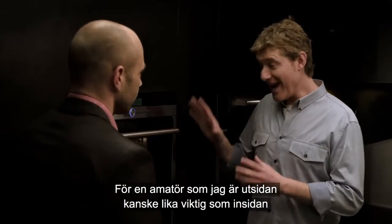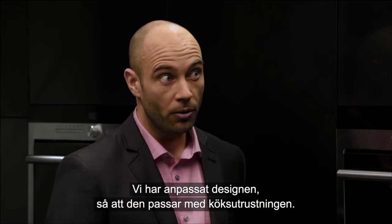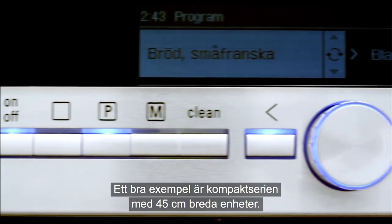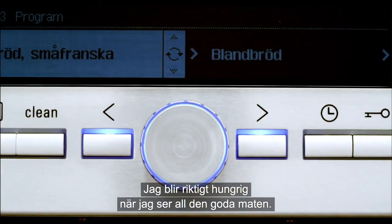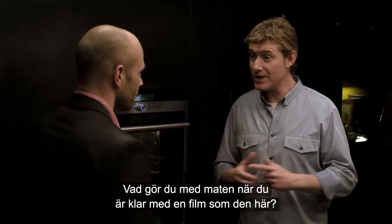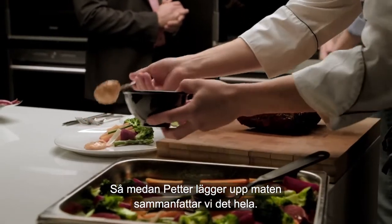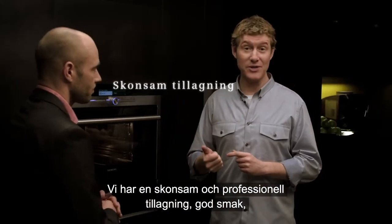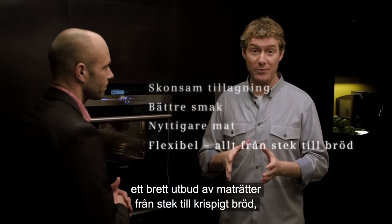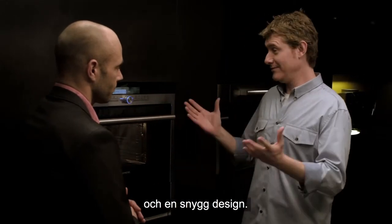For an amateur like me, the outside is perhaps just as important as the inside, and I really like the look. We have carefully coordinated the design to match the products in your kitchen. A good example is the compact series with 45 centimeter units. Let's sum it up: there's the gentle and professional cooking, the delicious taste, all the vitamins intact, the variety of meals from steak to crispy bread, the easily accessible programs, the inbuilt steak thermometer, and of course the great design.